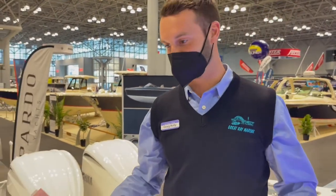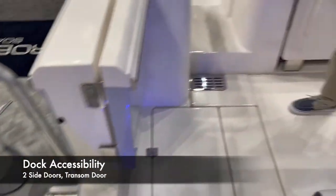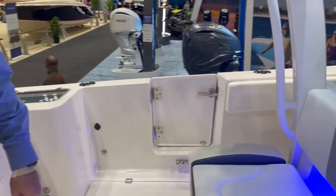First thing you'll notice on this boat is the access from the dock. You have a side door on both sides of the boat, as well as a transom walkthrough door.